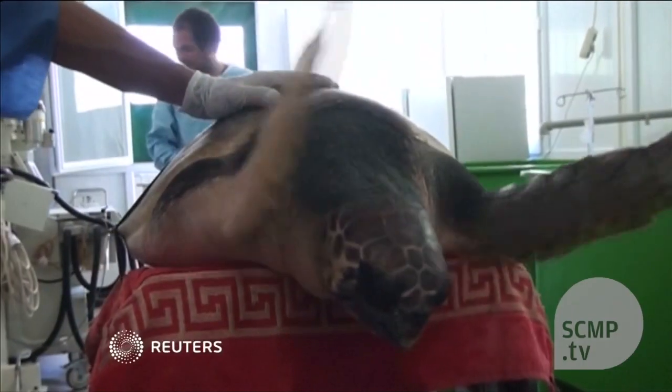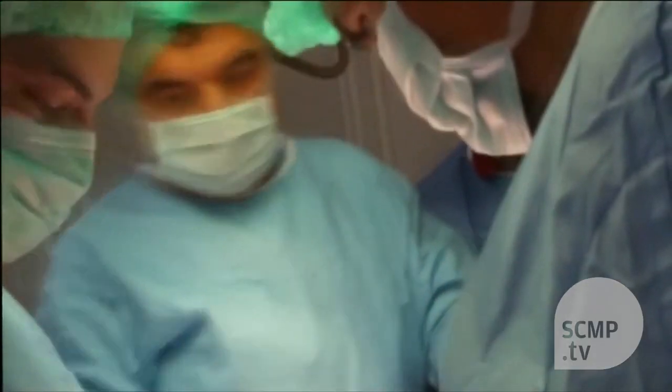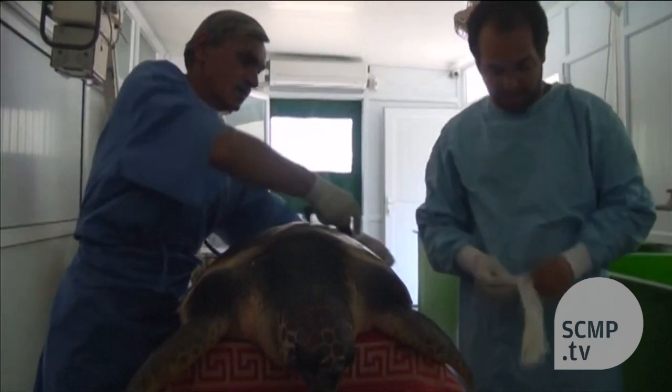Meet Akut-3, the Terminator turtle with a titanium jaw. The loggerhead turtle lost his original beak jaw after colliding with a boat propeller. Now he sports 3D printed implants that may mean he can return to his Mediterranean waters and feed himself once more.